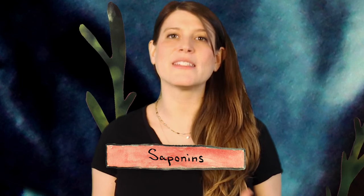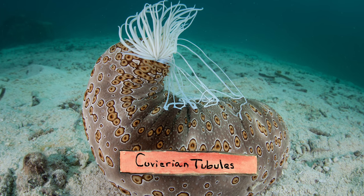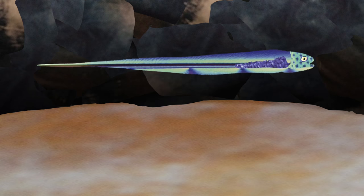Sea cucumbers have a bunch of defense mechanisms to avoid predators and parasites. One is the ability to expel and regenerate their internal organs — for more on that, see my previous video on the subject. But they also have chemicals called saponins in their bodies, including in their cuvarian tubules, which are sticky strings that sea cucumbers shoot out of their cloaca when they're attacked. Saponins usually burst open the cells of the would-be predator or parasite, but pearlfish aren't affected.